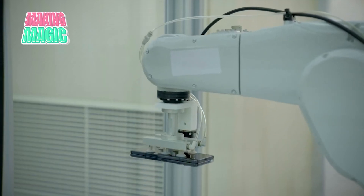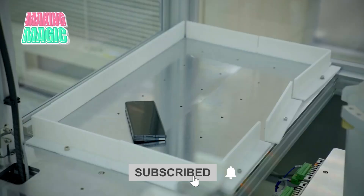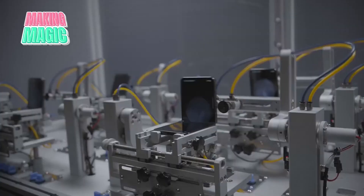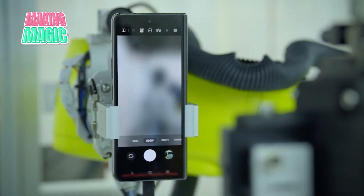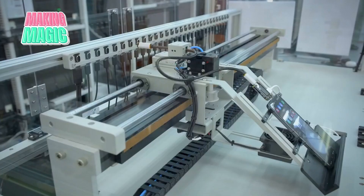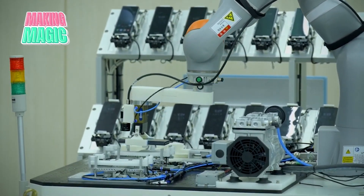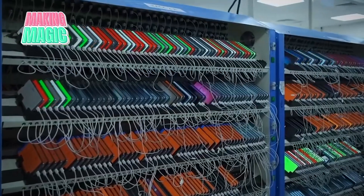Automated systems test every function, from the responsiveness of the touchscreen to the precision of the fingerprint sensor. Drop tests evaluate durability from multiple angles and heights, and phones are even subjected to repeated bend tests to ensure structural integrity. The cameras undergo sophisticated optical testing, with automated systems evaluating focus speed, image quality, and color accuracy under various lighting conditions. Audio quality is verified in specialized acoustic chambers measuring speaker performance and microphone sensitivity. Battery testing is particularly rigorous — every phone undergoes multiple charging cycles while monitoring temperature and performance, and only batteries meeting Samsung's strict standards for safety and longevity make it into a finished device.